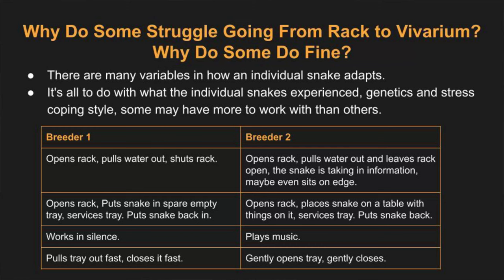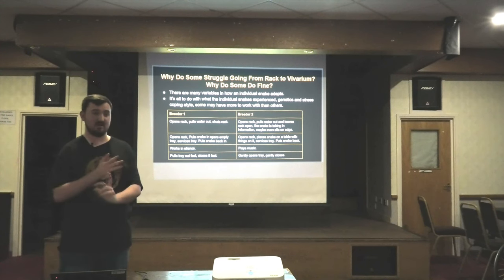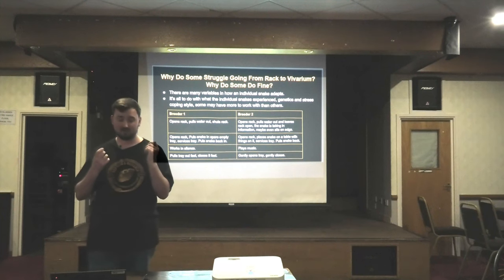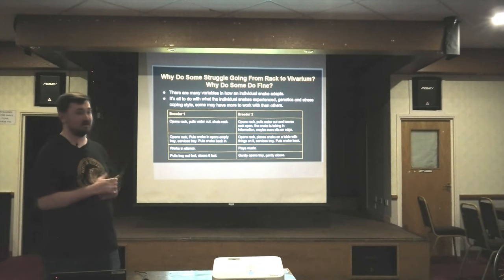So why do some snakes struggle going from a rack to a vivarium and some do fine? Well, that's because there are so many different variables in how an individual snake adapts. It's all to do with the individual snake: what it has experienced, its genetics, its stress coping style, how many neural pathways and learning opportunities it has had based on past experiences.